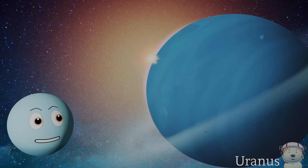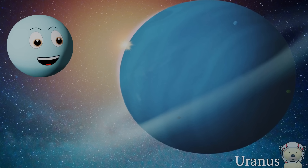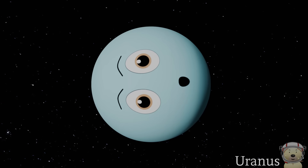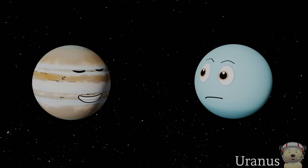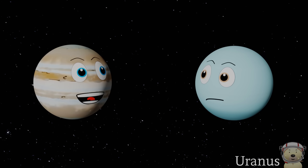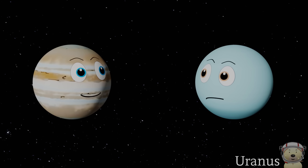Is it true that you have rings? Yeah, I do have a set of rings, but unlike Saturn's they're very hard to see. I am also the only planet in the solar system that spins on my side. Hey Uranus, I've got a space joke for you! How do you have a great party in space? You have to planet! Planet — see? Did you just laugh? No.